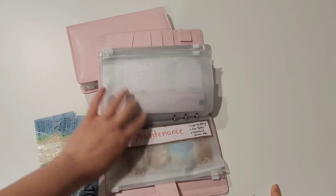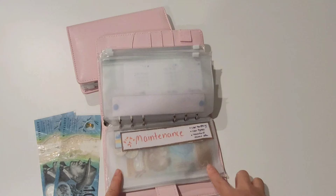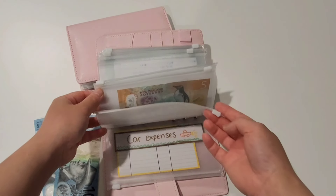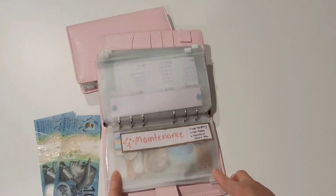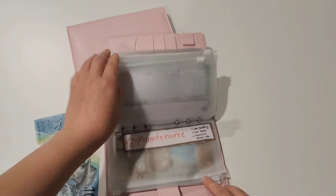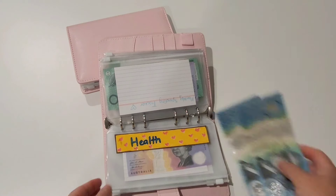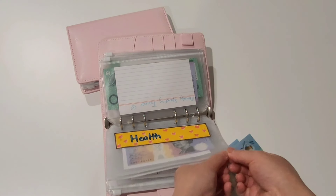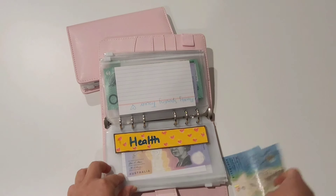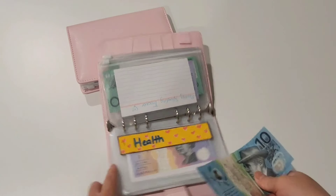Maintenance covers things around the house that we need to replace. My plan is to fill up those envelopes using leftover rollover funds from grocery shopping. We do have funds available — most of our savings go into a high interest savings account; mine goes into my offset account. That's why I don't cash stuff every single category.